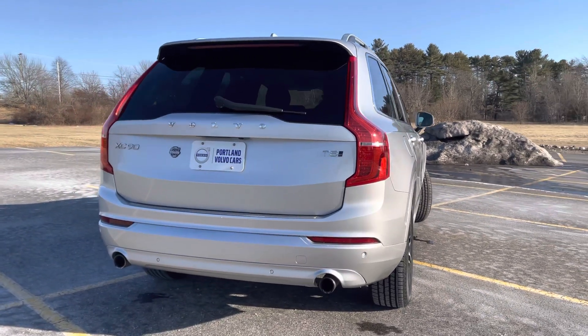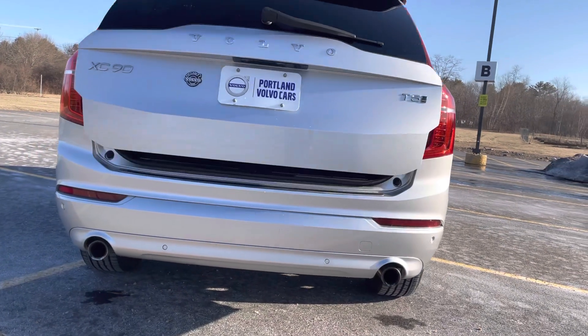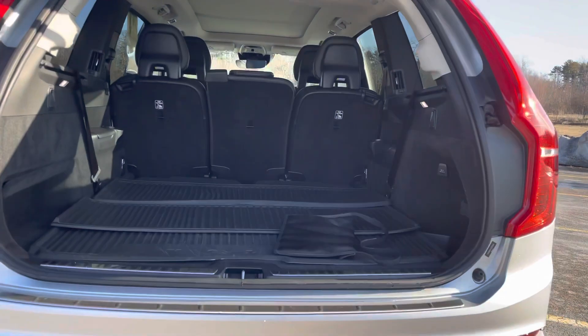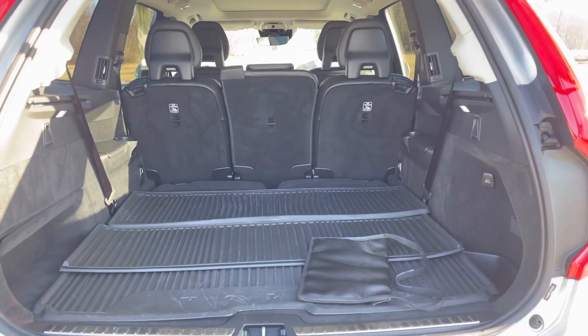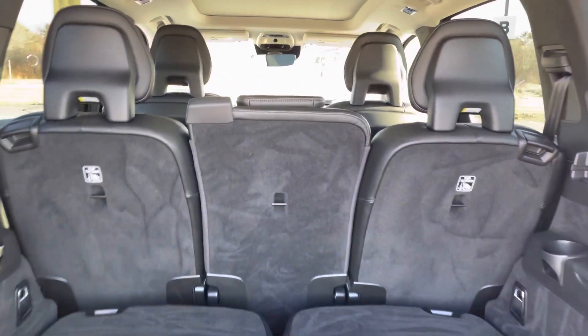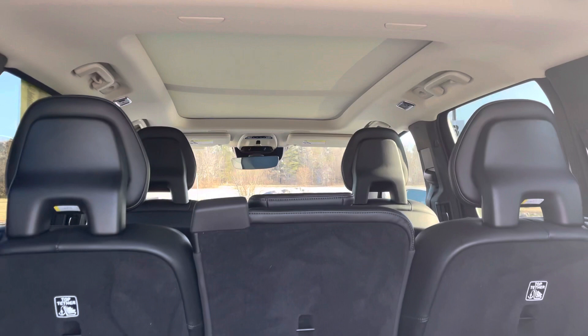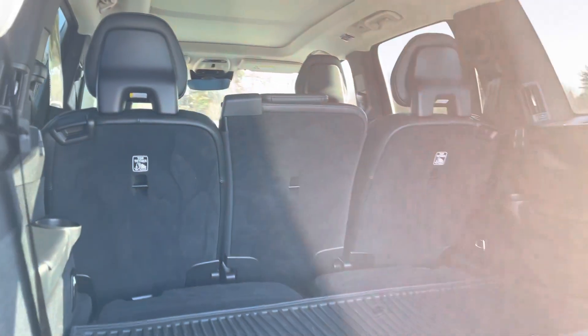This has a turbo four-cylinder turbocharged engine. There's a ton of space in the back — fold those third-row seats down and the back seats fold flat too if you need even more space.